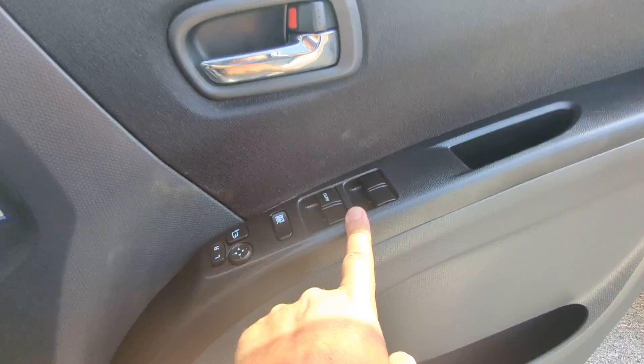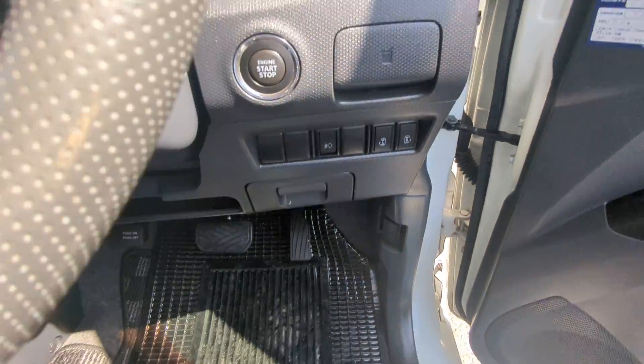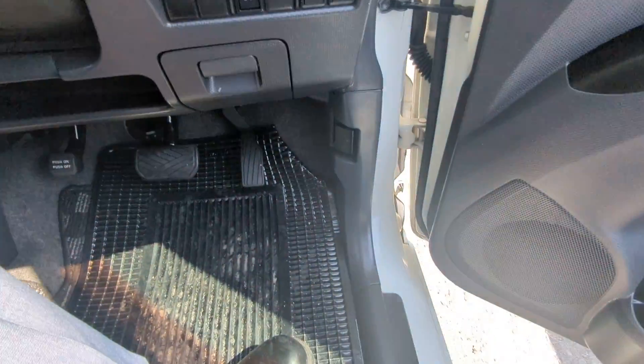On the door panel, you have your mirror, window, and door lock controls all right here — this controls all the door locks. To turn it off, your foot doesn't have to be on the brake; you just push this one time and it turns off.